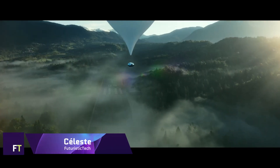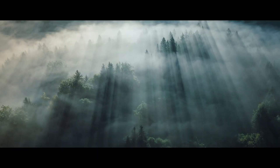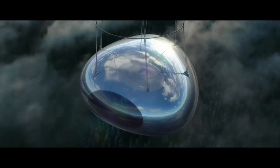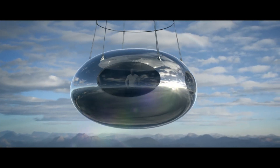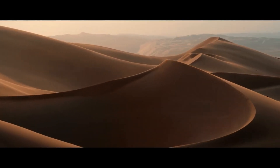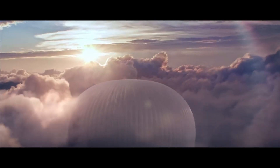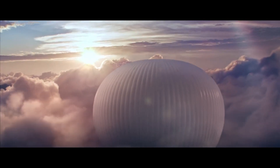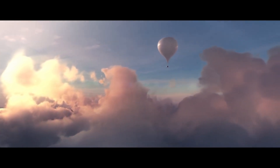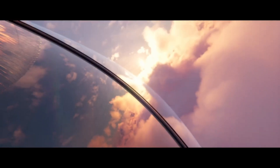Celeste Zephalto. The French business Zephalto is working on a groundbreaking aerospace project called Celeste Zephalto, aiming to provide a one-of-a-kind experience of traveling through space. Celeste is a pressurized capsule with views through three-meter-wide windows, designed to take passengers to a height of 25 kilometers above Earth's surface. There are three cabins on the trip, and each one can accommodate two persons in utmost seclusion.